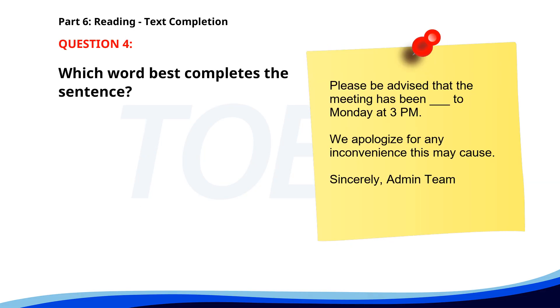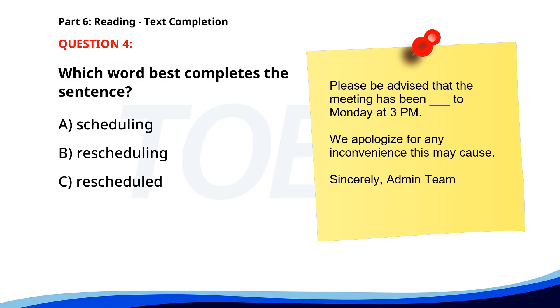Number 4. "Please be advised that the meeting has been ___ to Monday at 3 p.m. We apologize for any inconvenience this may cause. Sincerely, Admin Team." A. Scheduling. B. Rescheduling. C. Rescheduled. D. Reschedule. The correct answer is C. Rescheduled.